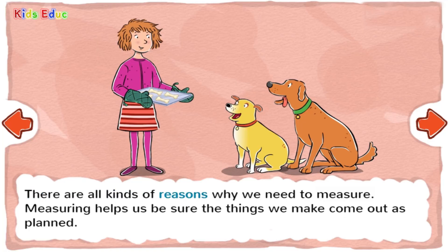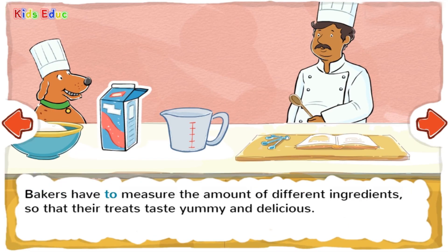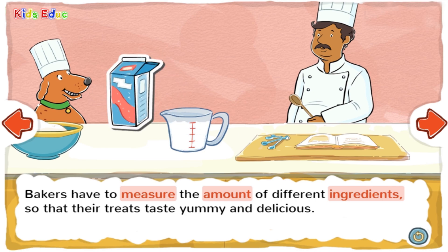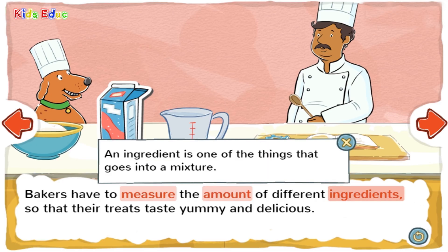There are all kinds of reasons why we need to measure. Measuring helps us be sure that things we make come out as planned. When you measure, you find the size or amount of something. Bakers have to measure the amount of different ingredients so that their treats taste yummy and delicious. An amount of something is how much of it there is. An ingredient is one of the things that goes into a mixture.